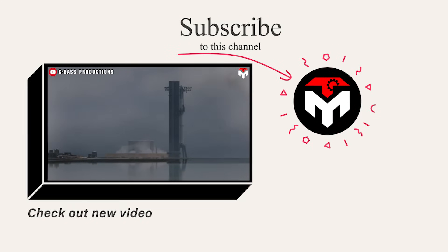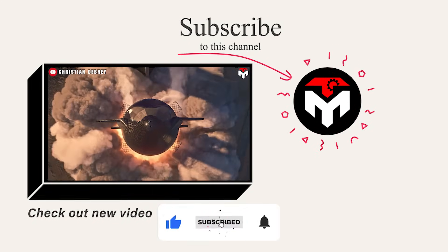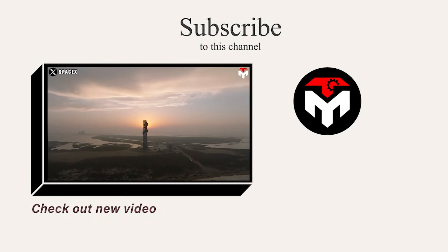And that just about wraps it up for today's episode. If you want to explore more aspects of the world's most powerful rockets and the world of rockets in general, here is a selection of deeper dive videos for you. Thank you so much for watching, and we look forward to seeing you next time.